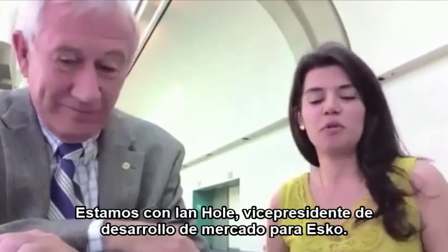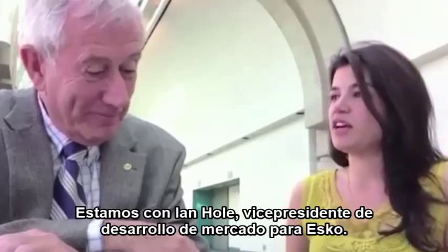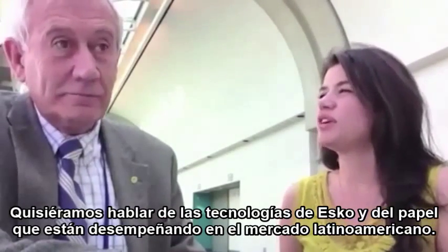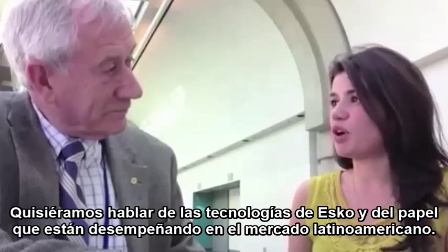We are with Ian Hall from ESCO. Ian is the VP of Market Development, and we would like to talk with him about the technologies of ESCO and the role that ESCO is playing in the Latin American market.